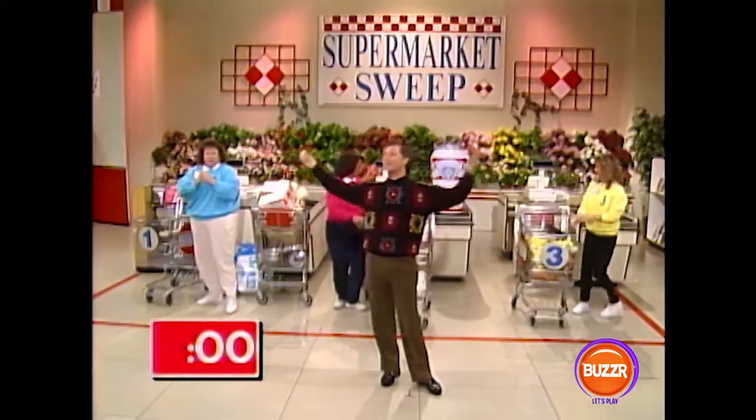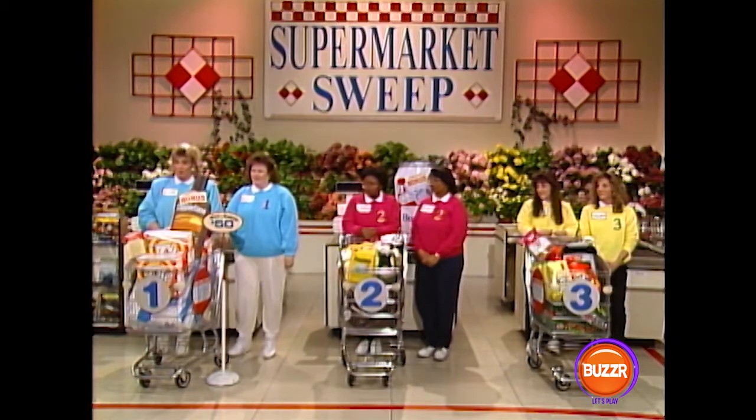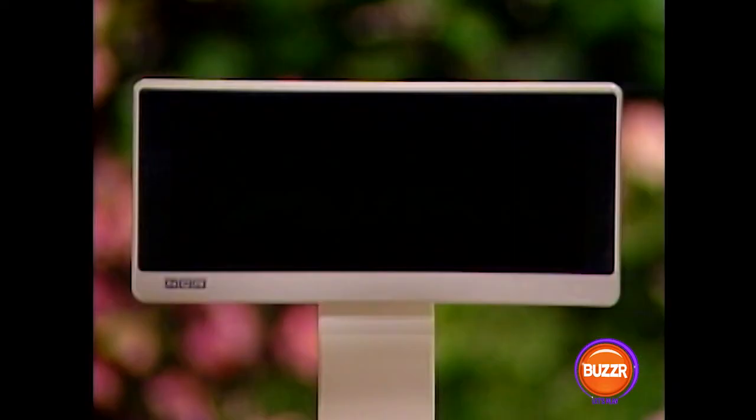Okay everybody, come on back. We are back with Supermarket Sweep, and this is the moment of truth. Our official checkers have entered all the merchandise in the register and we're ready to hit the totals. Let's find out who won the big sweep. Team number three, did you get everything on the shopping list? Only the Mother's Cookies — you got the cookies, but that's not worth $250. No bonus either. Your grand total of groceries is $312.